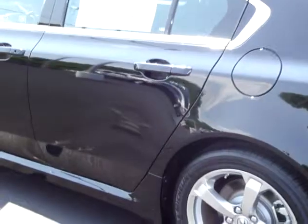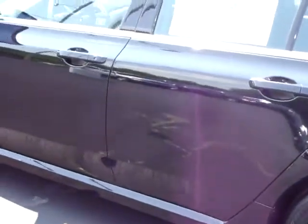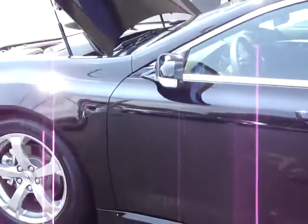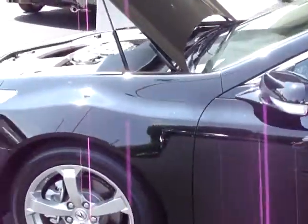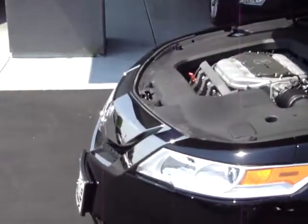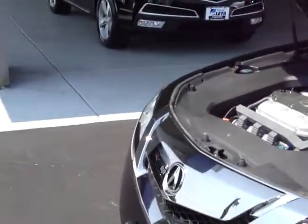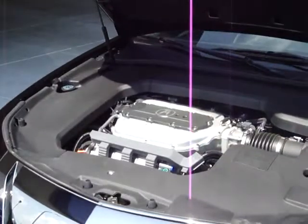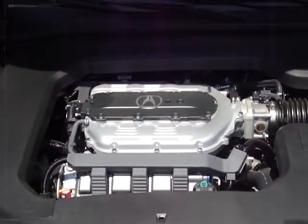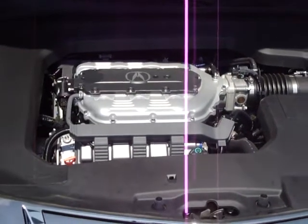Four-wheel independent suspension is a standard feature. Safety-wise, Acura is second to none. The TL has the most sophisticated airbags available on the market, as well as the ACE body structure that collapses very gracefully in a collision, redirecting the impact from the driver's compartment.